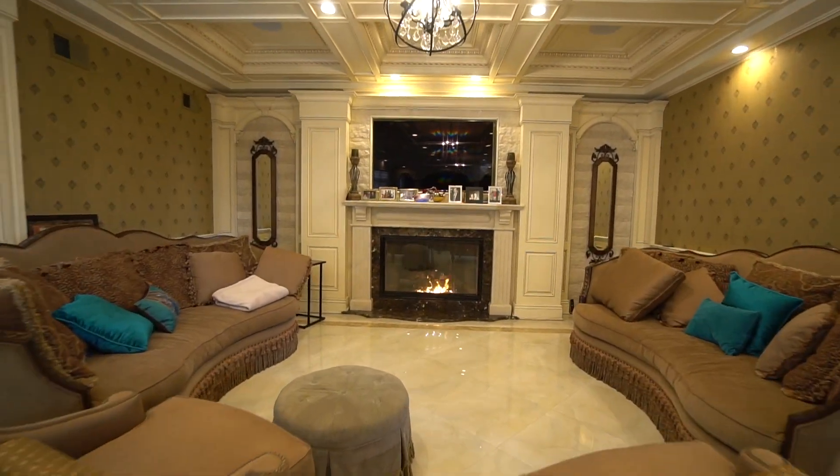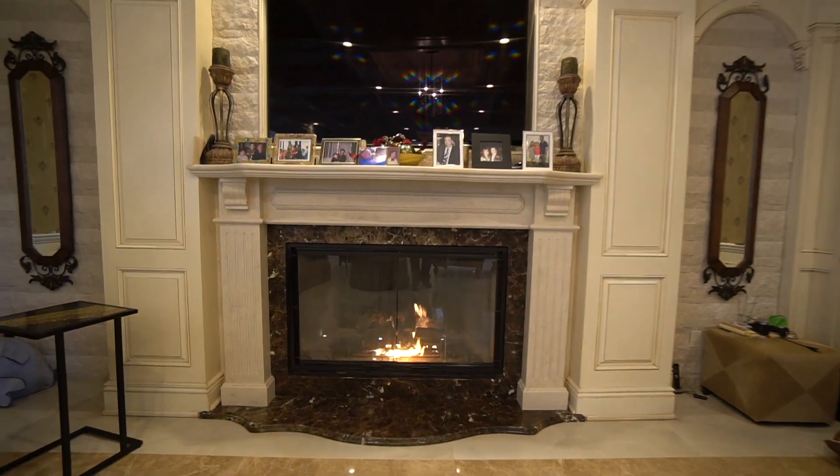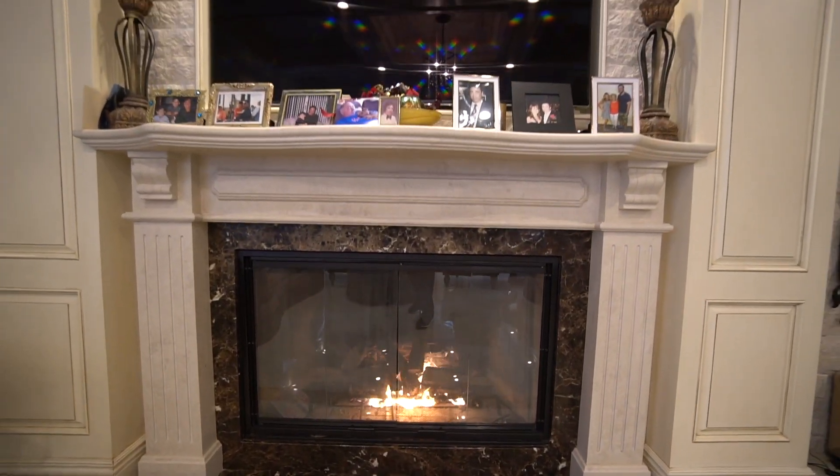The great room features a gas fireplace, beautiful woodwork, wainscotting, and porcelain floors. Every single room has its own thermostat for the radiant heat.